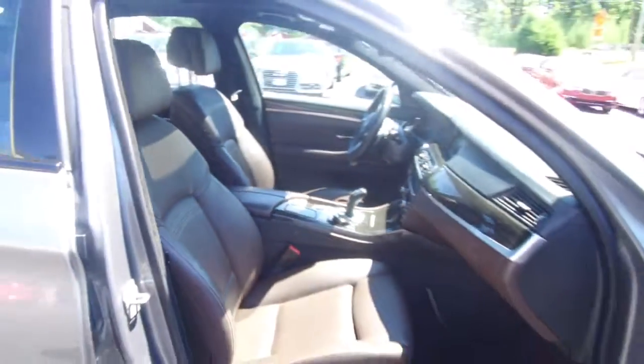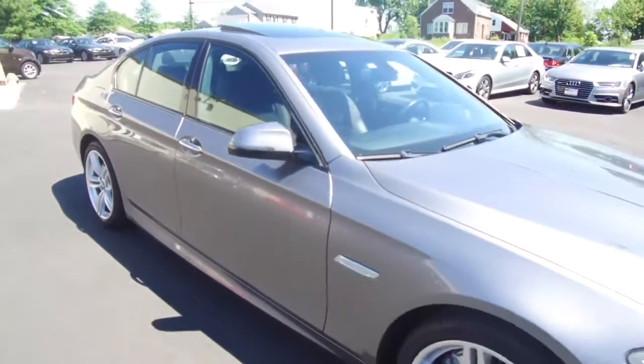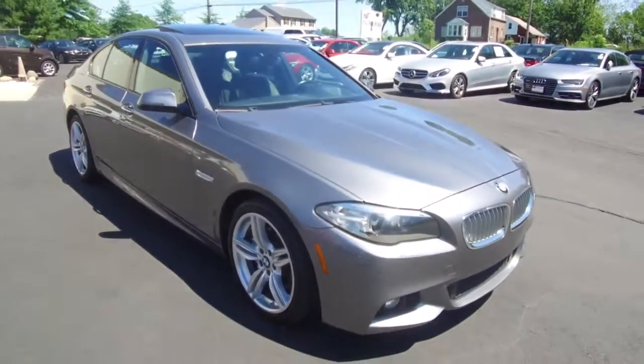All the details for this vehicle can be seen anytime at E-Imports.com. We can take questions here at the store at 215-249-9100. Thanks for checking it out.